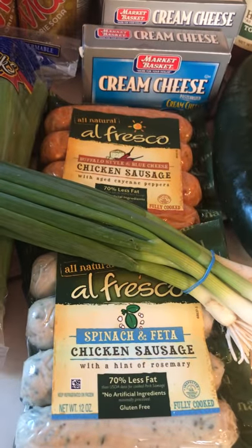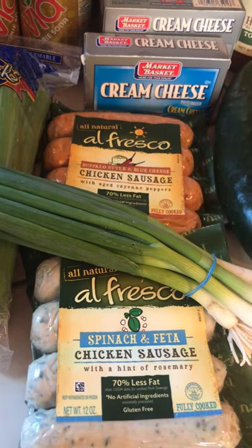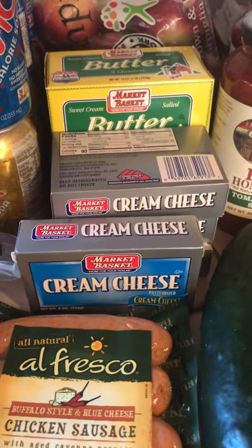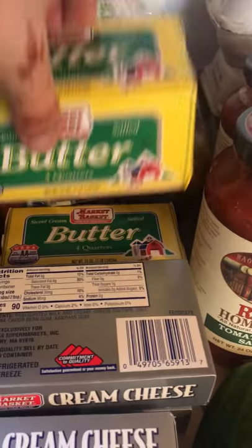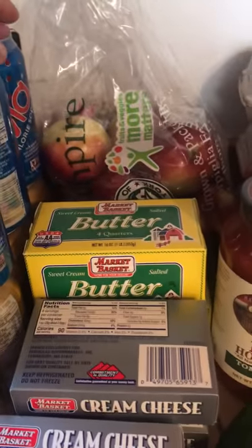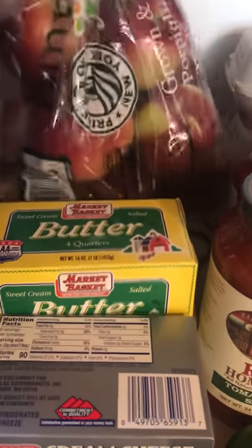Today I got chicken sausage in both buffalo style and blue cheese and spinach feta because they were on sale, which was pretty awesome. I probably have stocking cream cheese — I have four here right now because I make a lot of different things with them, and being keto that seems to be a pretty good staple. Two things of butter because I freeze it, so when it goes on sale I definitely put it away. I use Kerrygold normally, but when I'm just cooking I don't see any difference.